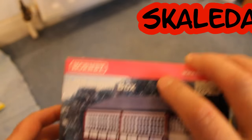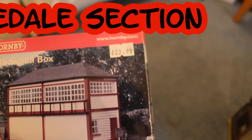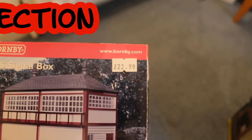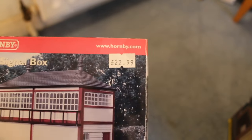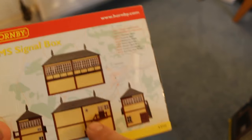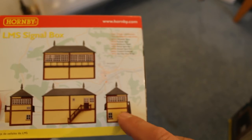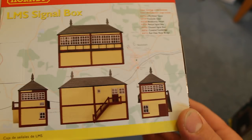Here's my Scaledale section — I've only got three buildings. An LMS signal box, which I got from a shop in Buxton — Apple Yards and Sons I think it's called — £22.99. You can also change all the views: back view, front view, side view, front side view, back side view, left hand side, right hand side — whichever way you want to look at it.